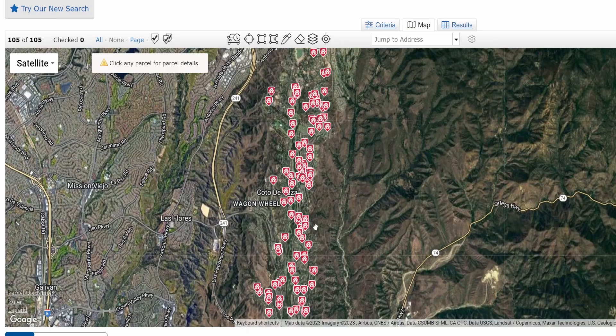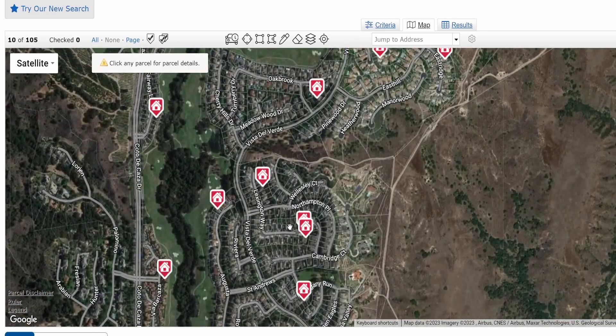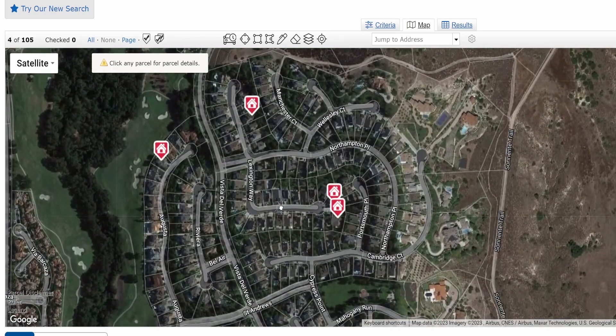These are all the sales that have taken place in Cotta de Casa in the last six months. We're going to zoom in on the neighborhood of Stonehenge, and there have been three sales. These are comparable sales that an appraiser would use to value the next sale that happens in the neighborhood. There have been two larger homes — one for $1,660,000, which is a four bedroom four bath, and another for $1,699,000, which is a five bedroom.